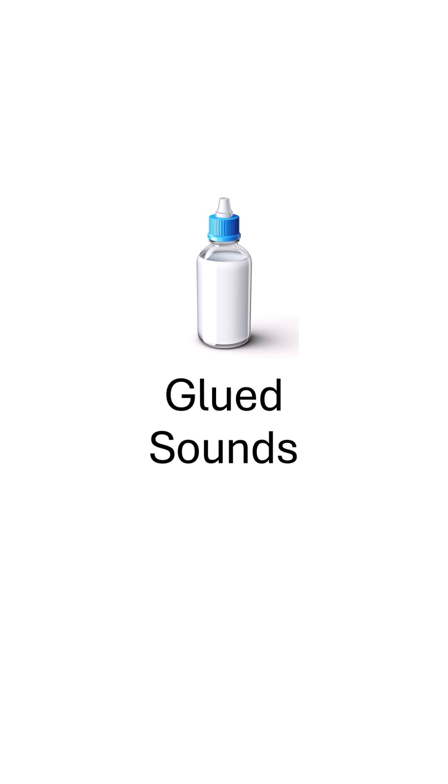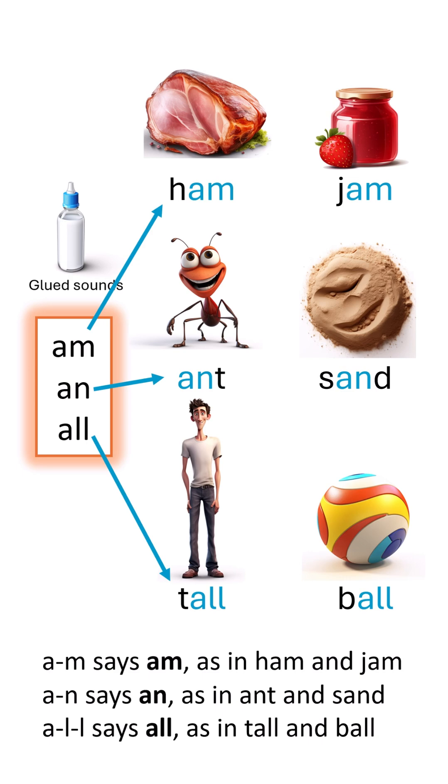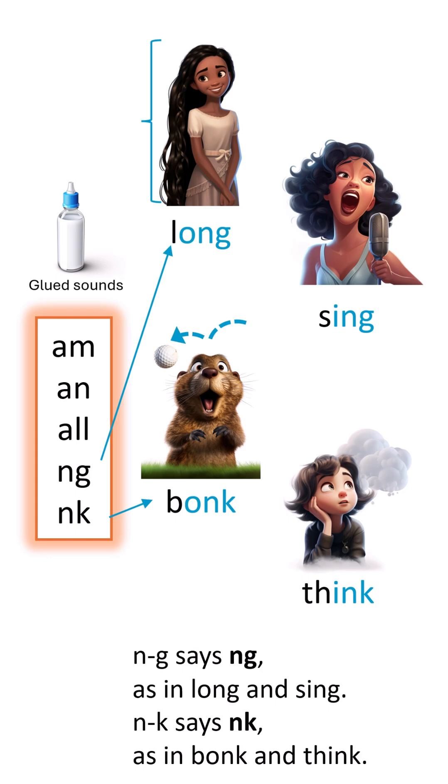From vowels to blends and endings, to master the spell with me and you. Now for the glue sounds, let's get them right. M in Hammond and Sand, sing with delight. All in Tongue and Longing and Think. Practice these together and your spelling's in sync.